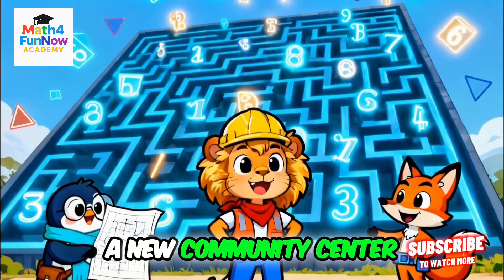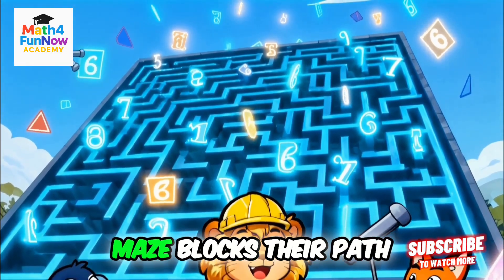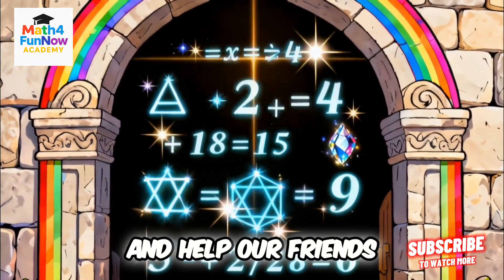They need to build a new community center, but a giant math maze blocks their path. Grab your thinking caps and help our friends solve the maze.